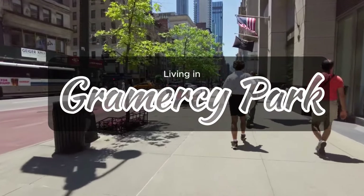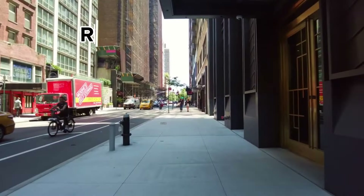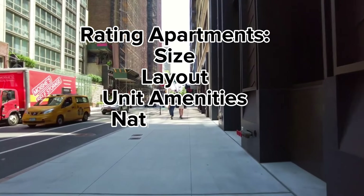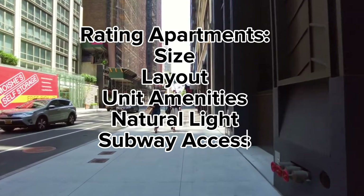How much can you expect to pay to rent an apartment in Gramercy Park? Today I will rate apartments by their size, layout, unit amenities, natural light, and access to the subway. There aren't a ton of elevator buildings in the area, so I will show you one studio in a newer building, then switch to two and three bedrooms in walk-up buildings. Let's get started.